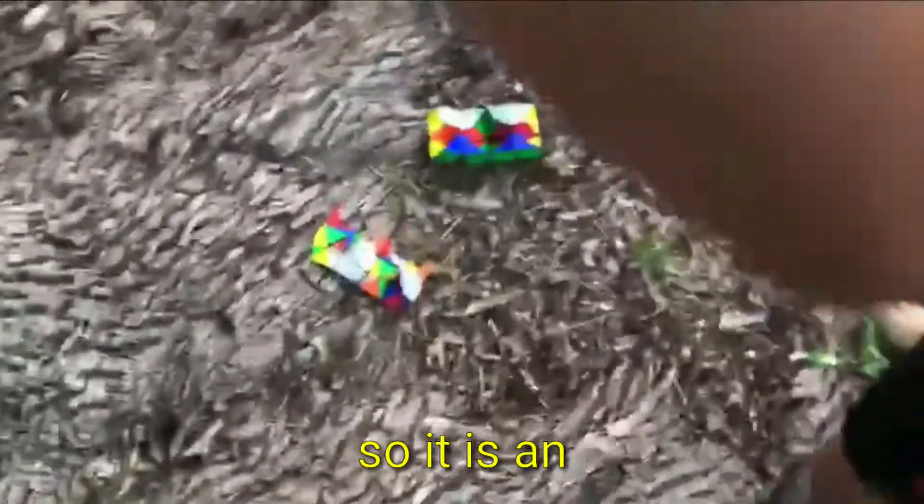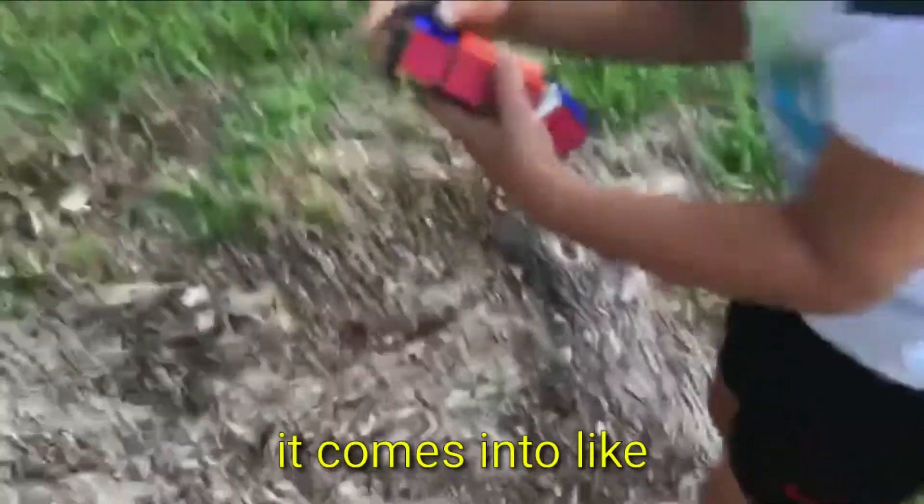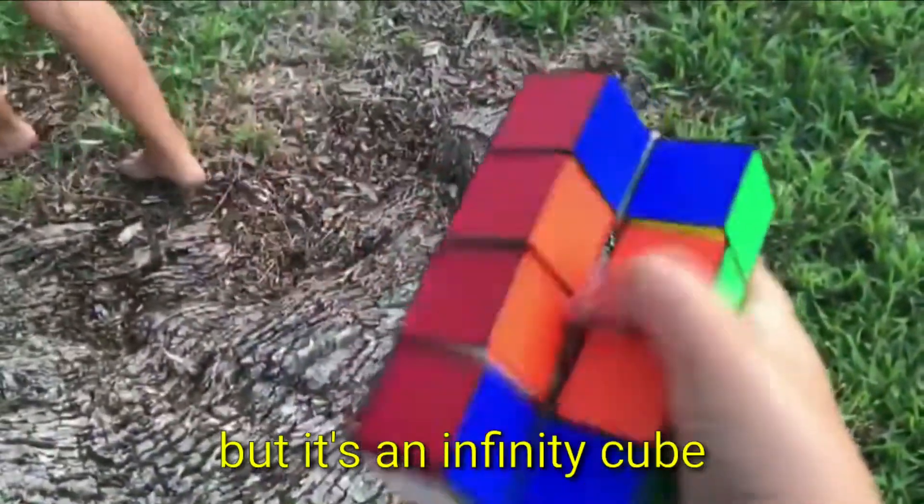Should we still see anything? Oh, I see something! It's an infinity cube — it comes into like two little squares but it's an infinity cube.